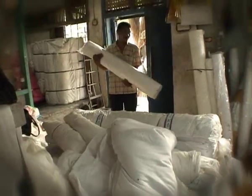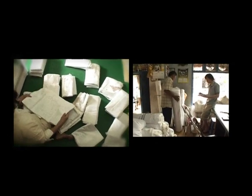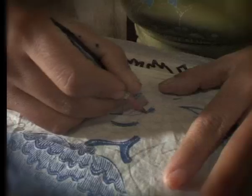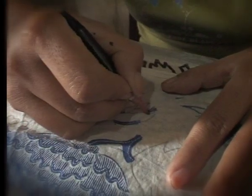Batik begins with a piece of cotton cloth. Onto this cloth are transferred exotic forms, detail by detail, curve by curve, with the greatest possible perfection.